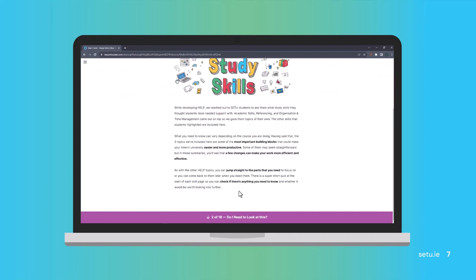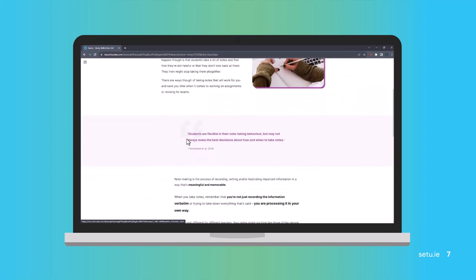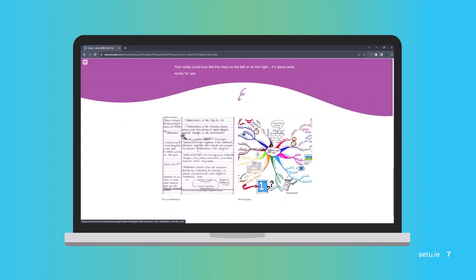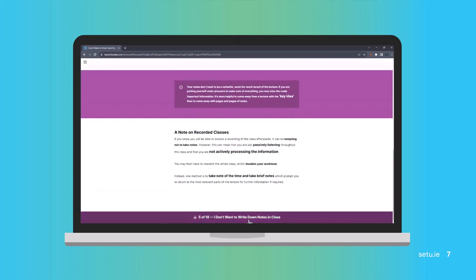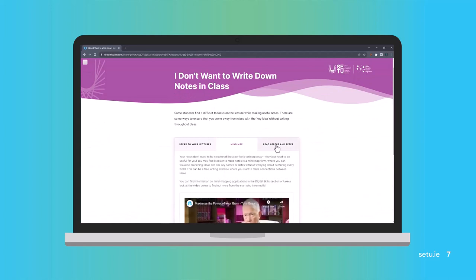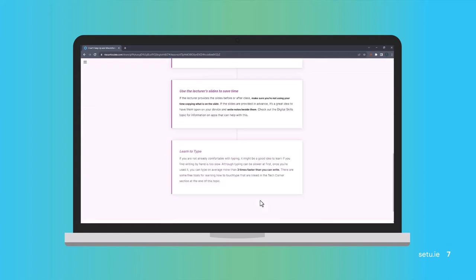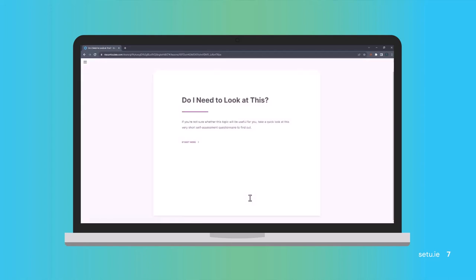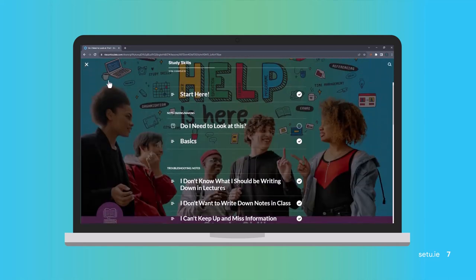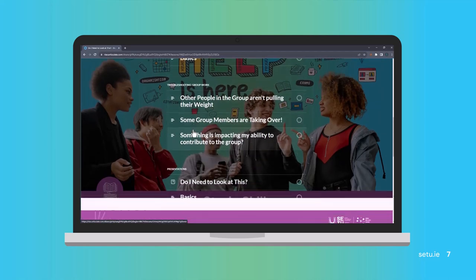We then moved on to study skills, covering topics that didn't each need a full topic of their own — things like note-taking, group work, and presentations. There are a few short questions so you can quickly gauge whether this area is worth exploring in more detail. If you do look at it, you get an overview and then the typical problems highlighted — for example, not knowing what to write down in class, dealing with group members not pulling their weight, or managing presentation anxiety — along with solutions for those issues.